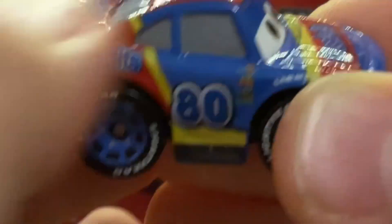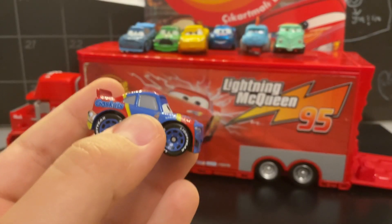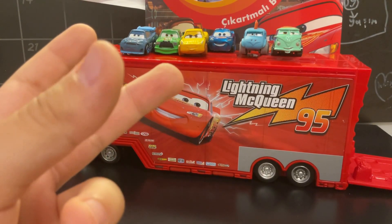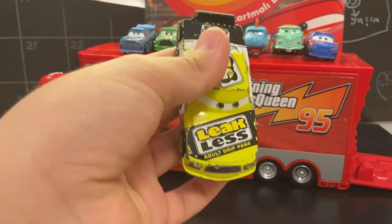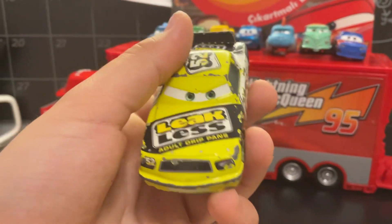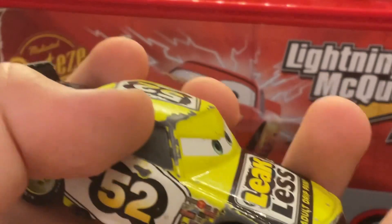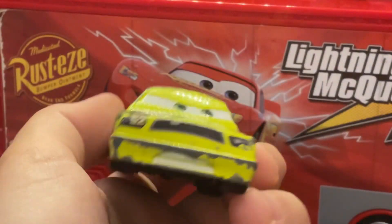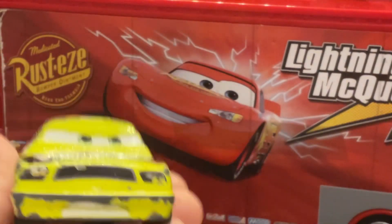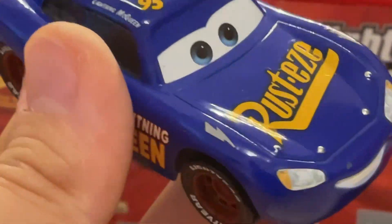Like McQueen says the name on his side. But this one is weird. If you don't know what 'Leak Less' is, let me show you the car again. It says 'Leak Less' - I thought it was 'Less Leak' but it is 'Leak Less.' So let me show you - like I told you, it says the name. For example, Lightning McQueen says 'Ka-Chow.' Okay, let's go back to our car.